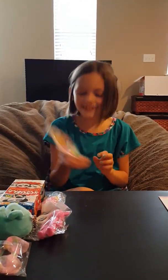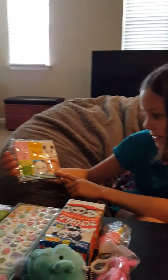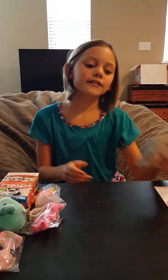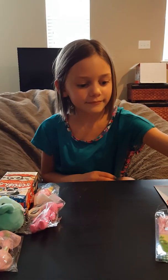I also have this little animal pouch thing - it's so cute! It has a happy rabbit, happy duck, happy panda, happy monkey, and a panda on it. It's a little zipper pouch.